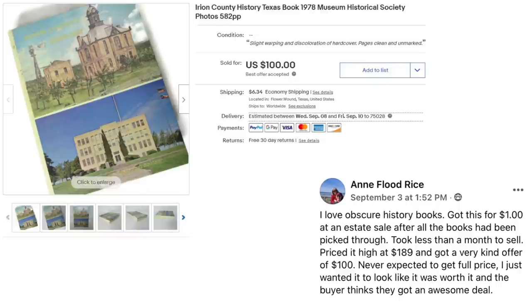Priced it high at $189 and got a very kind offer of $100. Never expected to get full price — just wanted it to look like it was worth it. And the buyer thinks they got an awesome deal. This is a Ryan County History Texas book, 1978, Museum Historical Society with photos. A dollar and it sold for $100. And I love how she says after everything had been picked through — it's not where you go, it's what you know, because you can find things to sell everywhere.